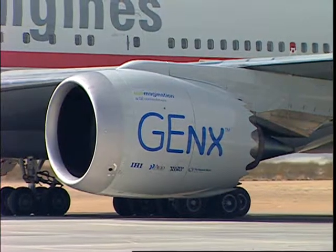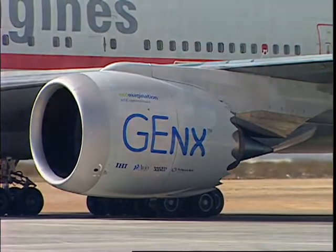Guess I missed the memo about Armageddon, but you know what? I'm not worried, because I know exactly how much punishment these GNX engines can take. I can just relax and enjoy the ride.